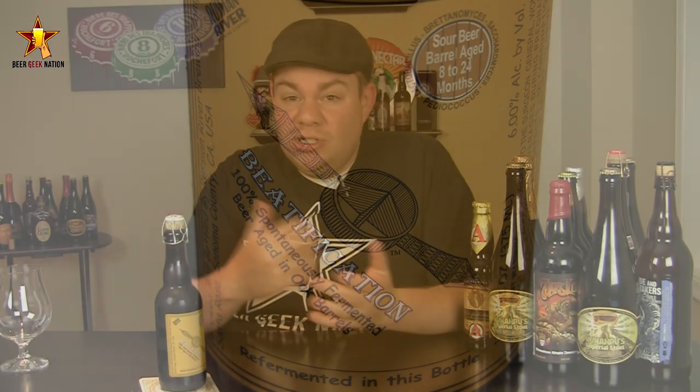Vinny, the brewmaster and owner of Russian River, went to Belgium and was inspired by the likes of Cantillon and Girardin, who were doing just these crazy good gueuzes — 100% spontaneously fermented gueuze. Basically, they brew the beer, let it cool on a coolship, throw the windows open, and whatever ferments that beer is what gives you the flavor. So Vinny did that, aged it in oak barrels between 8 to 24 months, blended it together, and we get the final product, which is Batch 5 of Beatification.